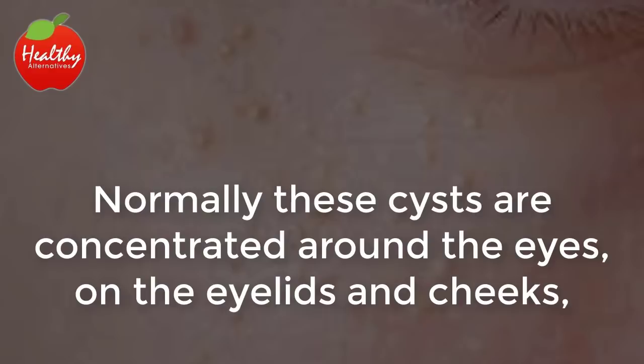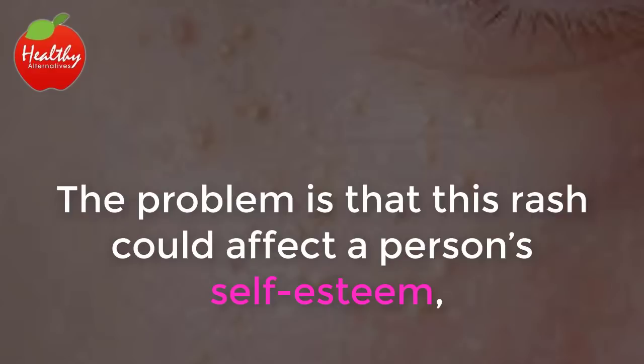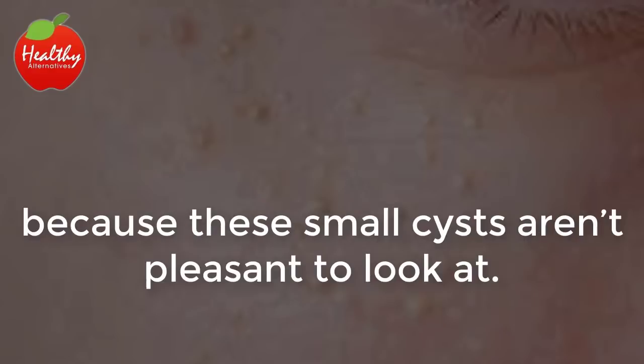Normally, these cysts are concentrated around the eyes, on the eyelids and cheeks, but they can appear anywhere on your body. The problem is that this rash could affect a person's self-esteem, because these small cysts aren't pleasant to look at.